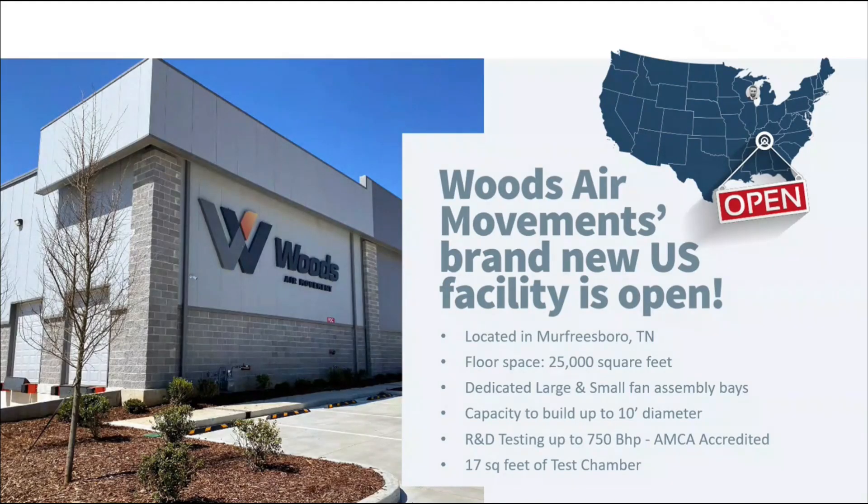This brings us to the new site in Tennessee. The new factory is now open, we are recruiting the team locally, and have started assembling products for dispatch to customers. The factory is located in Murfreesboro, Tennessee, about 30 minutes south of Nashville. It's 25,000 square feet with dedicated large fan and small fan assembly lines, capacity for fans up to about 10 feet in diameter, and an R&D lab that is AMCA accredited on site.